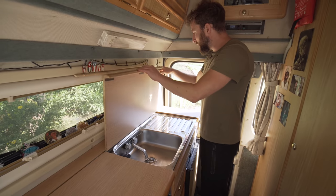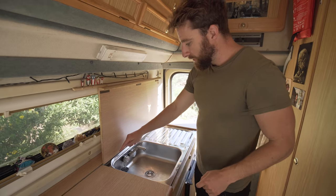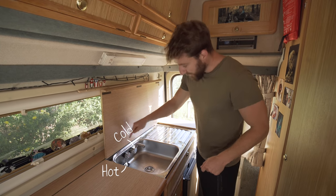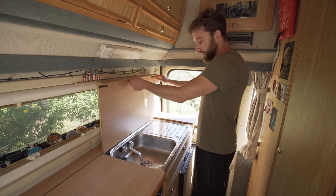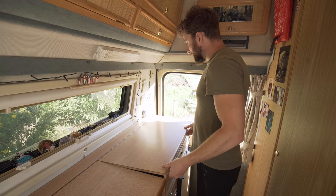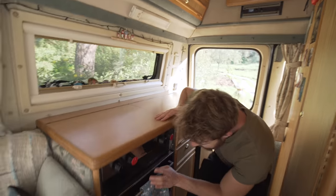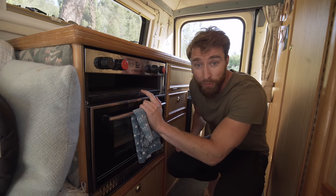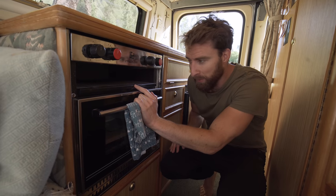Under here is the sink, and we've got hot and cold running water, which is amazing — it's luxury. We'll talk about how the water heats later. This is the grill, which we use mostly for things like toast and every now and then a good vegan burger.